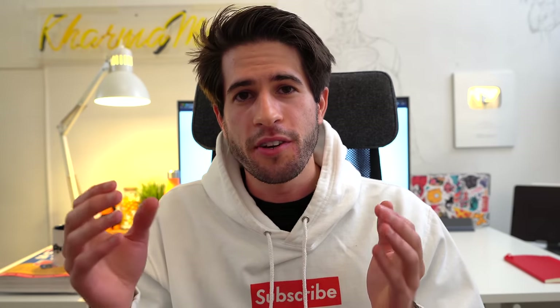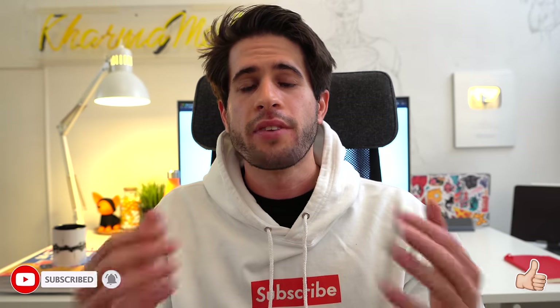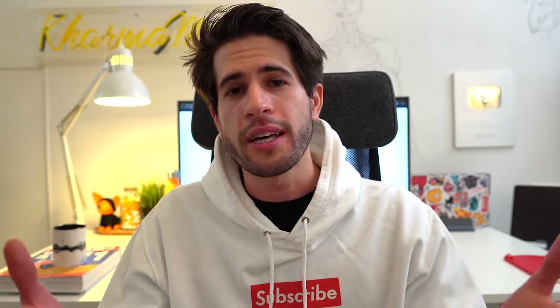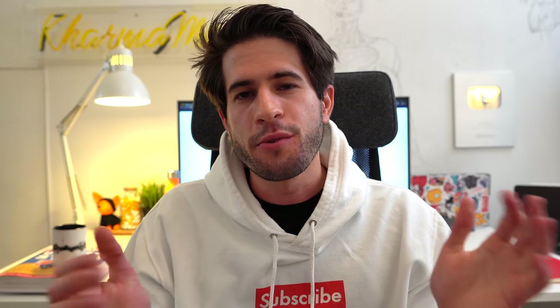That's it — I hope you found this video useful. If you did, please leave a like and subscribe to see more content. If you have tips on how you like to study or something that works well for you, share it in the comments below. I love reading and replying to all your comments. See you in the next video!